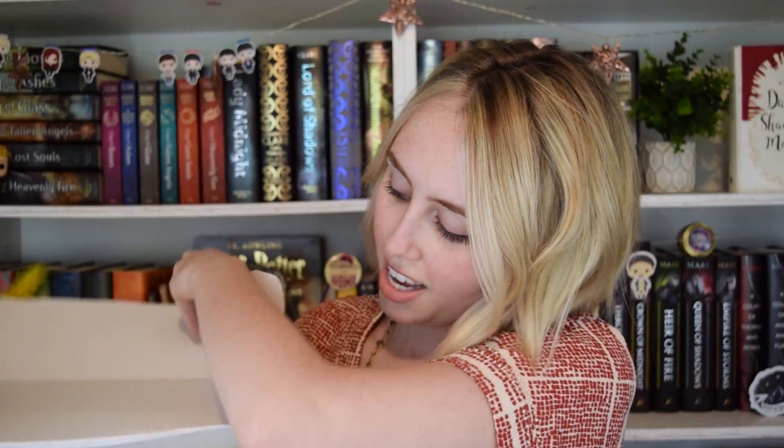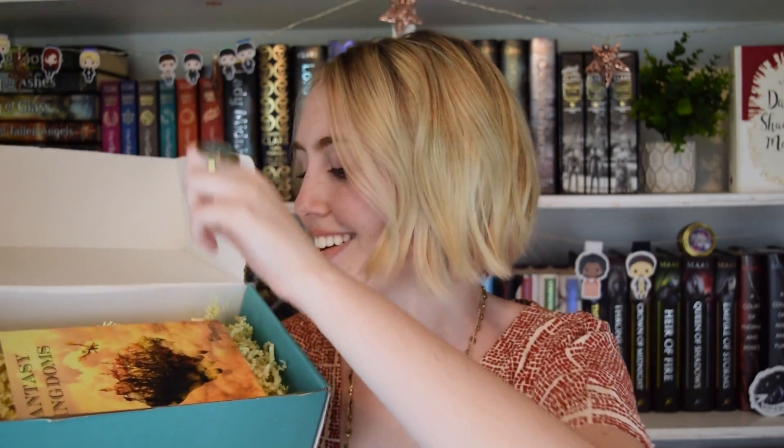I didn't mention it in my Unicorn Crate unboxing, but I did get my hair cut. If you see any videos going up later where my hair is longer with dark roots, those were pre-filmed and never edited yet — just be aware. So let's see what's inside! The theme for this box was Fantasy Kingdoms, and I remember being so freaking excited about it. I love me a good fantasy.